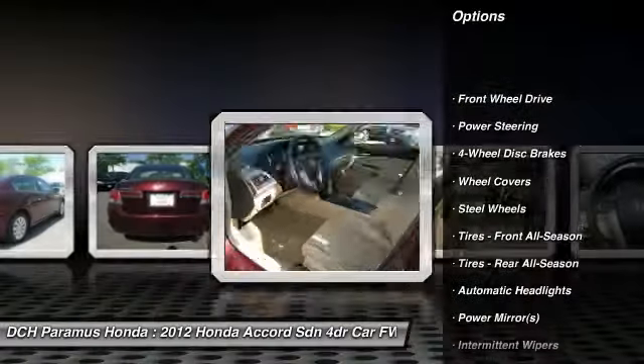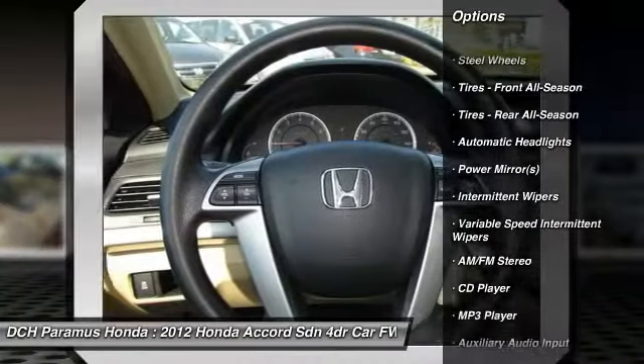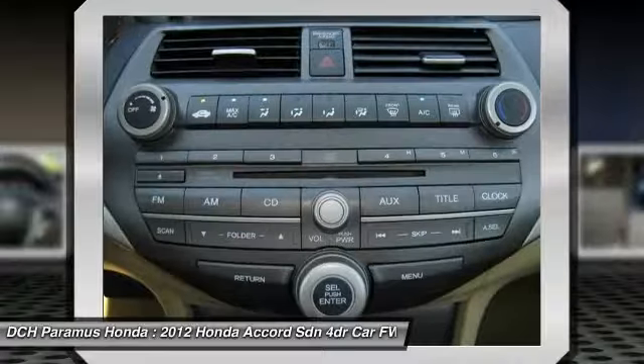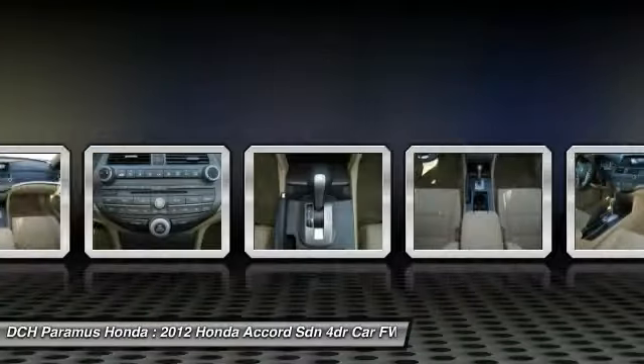Steering wheel audio controls, traction control, anti-lock braking system, stability control, air conditioning, adjustable steering wheel, power steering, driver airbag, keyless entry, cruise control.